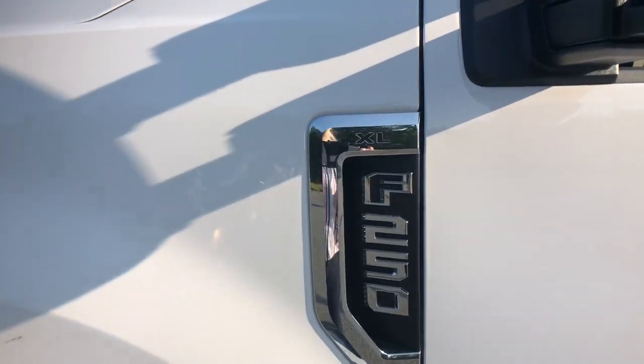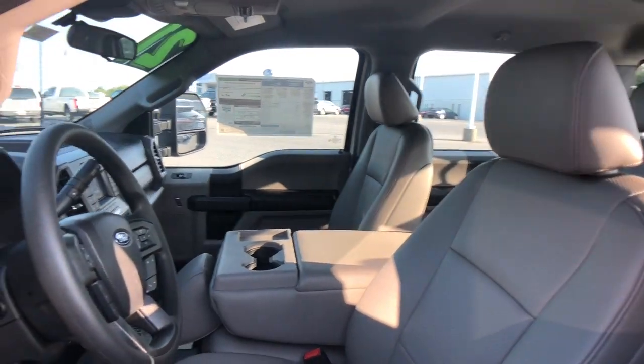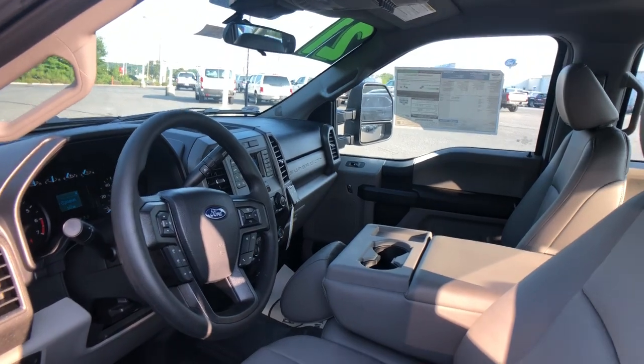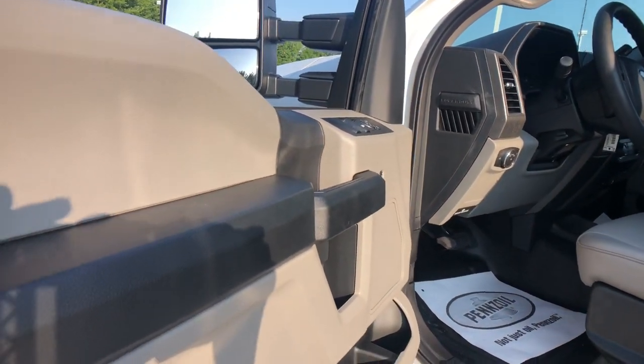All you need to do is relax and enjoy the ride. The following are some of this vehicle's highlighted options: electronic stability control, trip computer, four-wheel disc brakes, power steering.